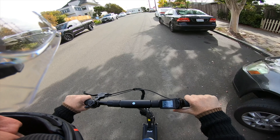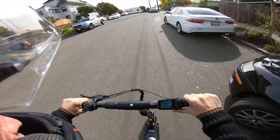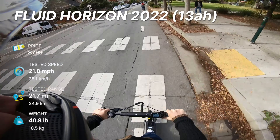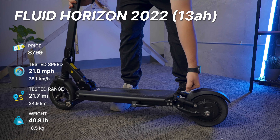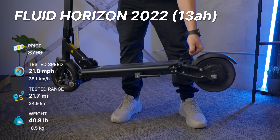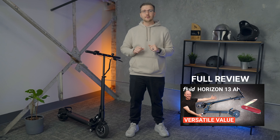The Horizon has been around for a few years now, getting a refresh in 2022. It has a tested top speed of just under 22 miles an hour, plus full telescoping folding handlebars and a weight of just over 40 pounds, making its performance-to-portability ratio really decent. Starting at $800 for the smaller battery version, it's priced really competitively. For a deeper dive into the features and performance numbers of the 2022 version, check out our full review in the description — but let's talk about how it's held up for the past couple of years.